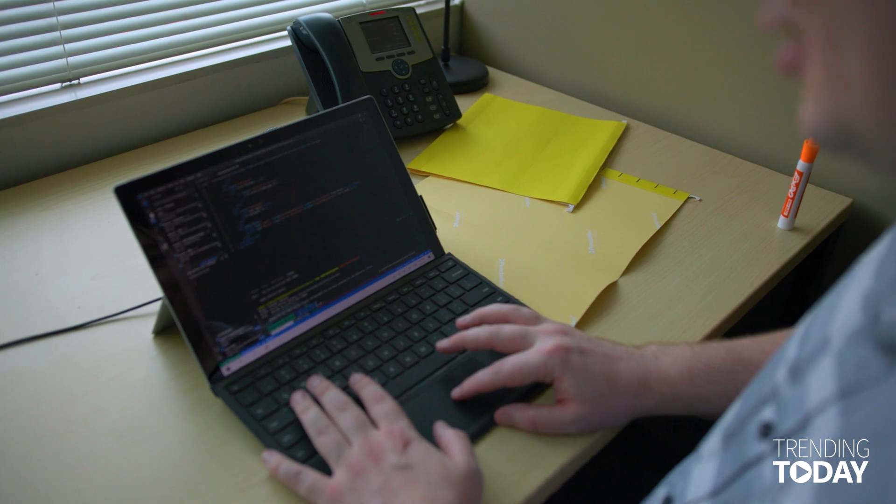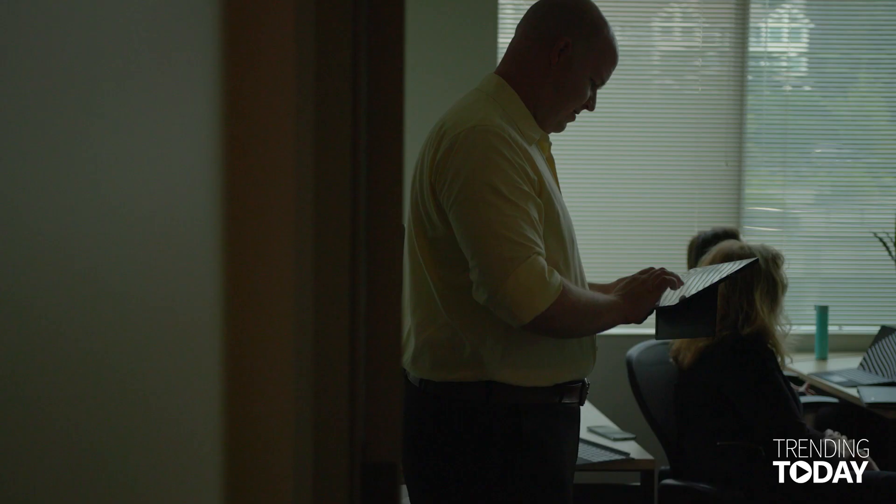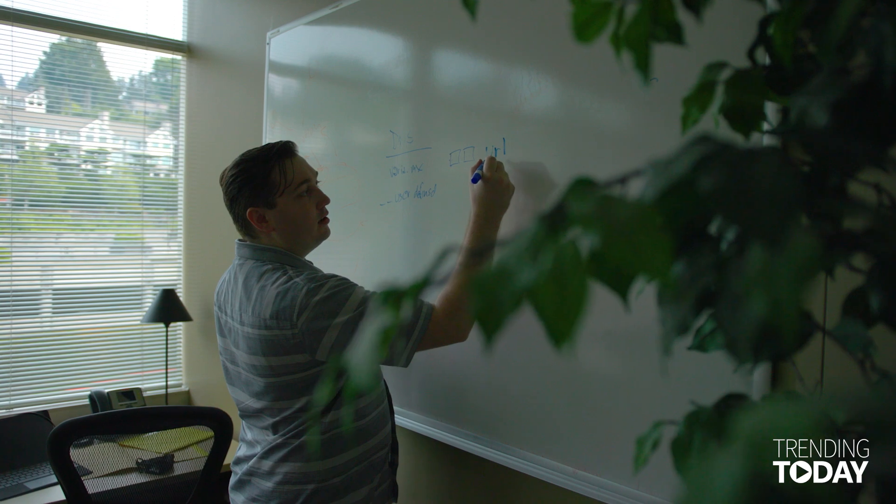Daniel is an amazing, what you call a unicorn, where he has amazing design skills and amazing development skills. Both of those together in the same person is very hard to find. So we're able to take my analytics background, Daniel's development background, and Diane's design background, and really blend them into an ultimate tool that helps really visualize data in a way that just doesn't exist right now.